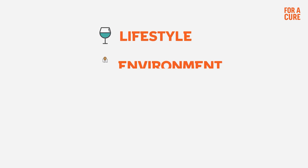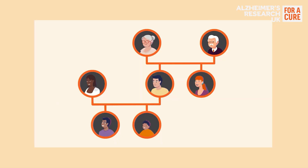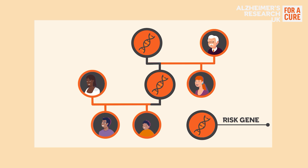These factors include our lifestyle, our environment, our age, genetics, and health conditions. 1 in 100 cases of dementia are caused by directly inherited genes that are faulty. These cases are very rare and the dementia usually occurs at a younger age, with a clear pattern of inheritance throughout each generation of a family.